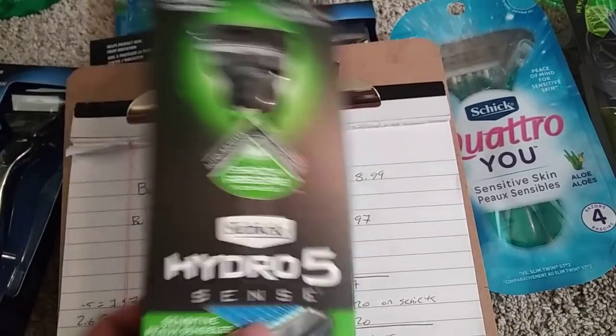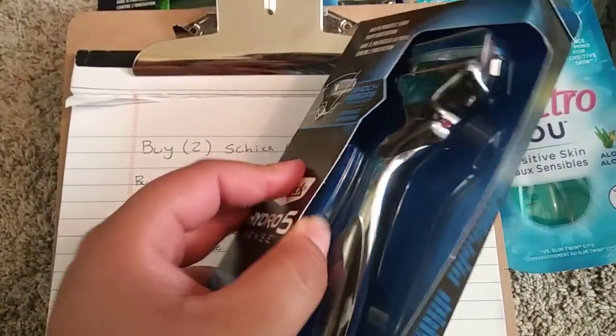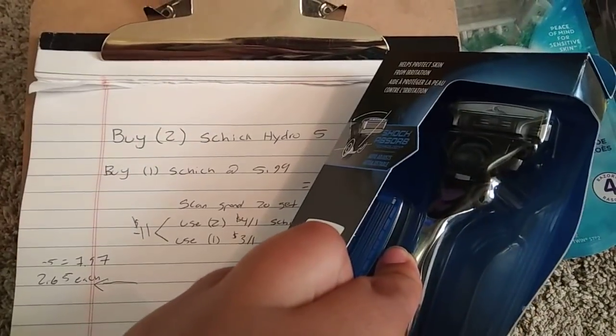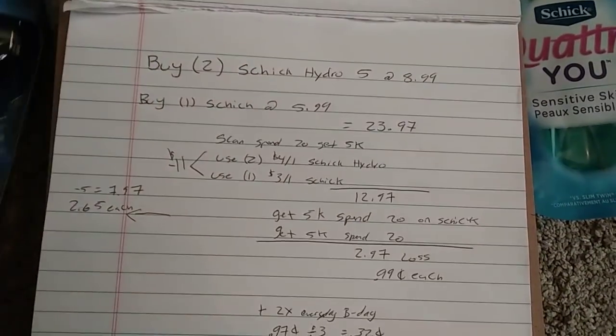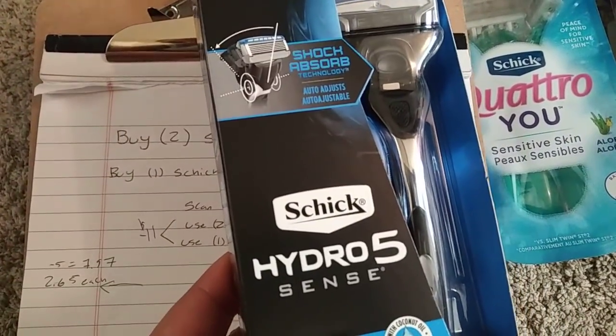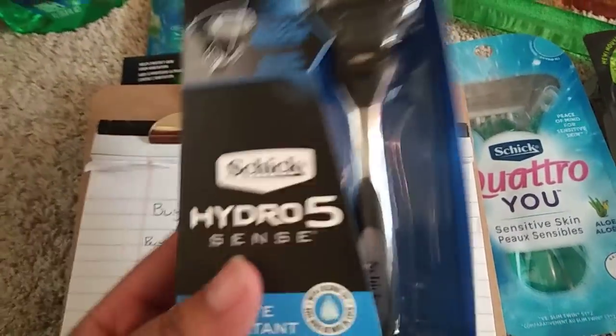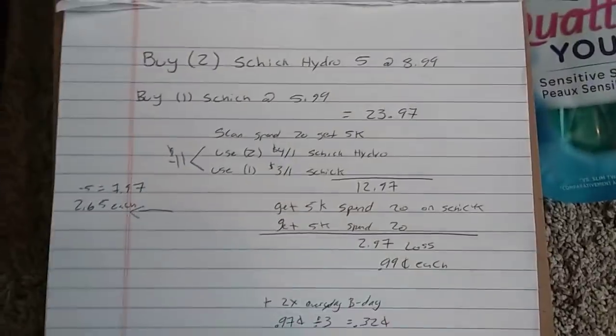These ones actually come with two heads — the one right here and then there's one in the box. So if you want to go ahead and do that, it only comes to $2.65 each, which is a long way from the original price of $10.49 for these. So that's a pretty good price drop there if you still want to do it without one of those offers.